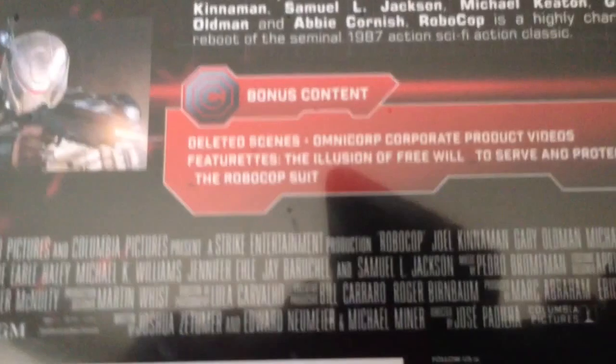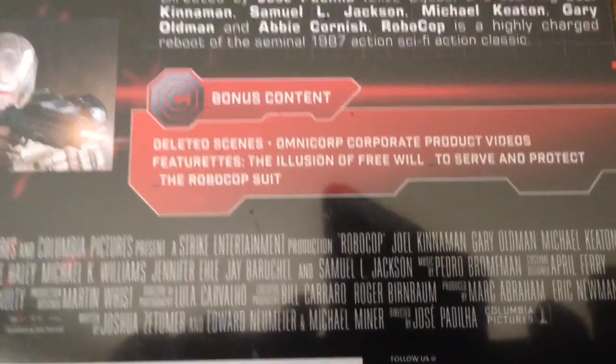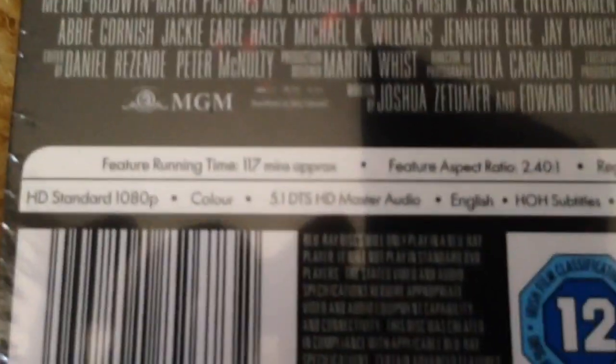Here's the front — you can see Robocop, Studio Canal, and the MGM logo. Here's the back with the extras. I'll pause it and read it if possible. Here are some of the specifications as well — let me just get a bit closer.